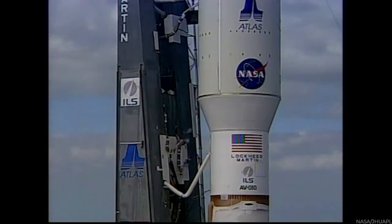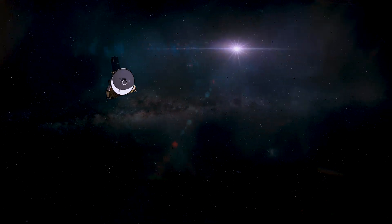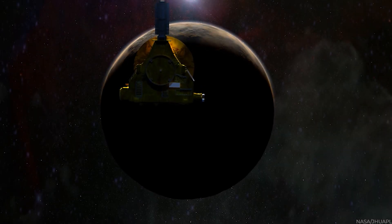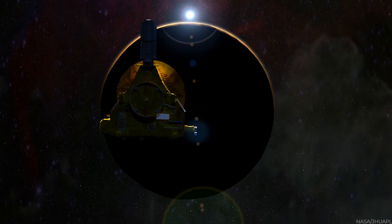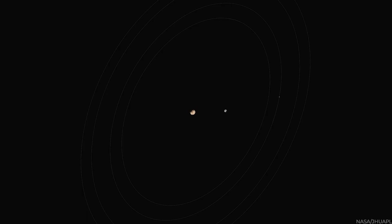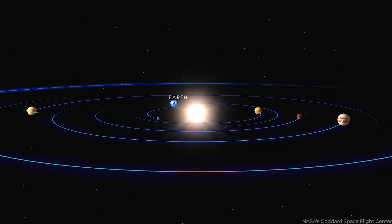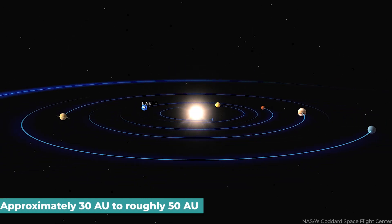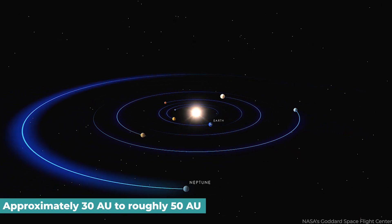New Horizons was the first spacecraft to approach Pluto, a remnant of the solar system's origin. By the time it arrived in the Pluto system, the spacecraft had journeyed for over 9 years — longer than any previous deep space vehicle. New Horizons was developed to examine Pluto, its moons, and objects in the Kuiper Belt, a solar system region stretching from approximately 30 AU near Neptune's orbit to roughly 50 AU from the Sun.